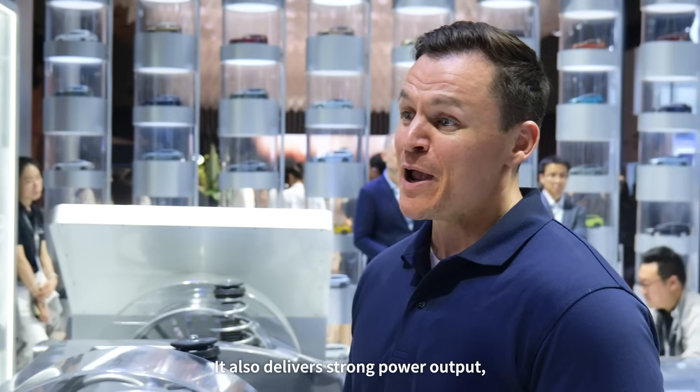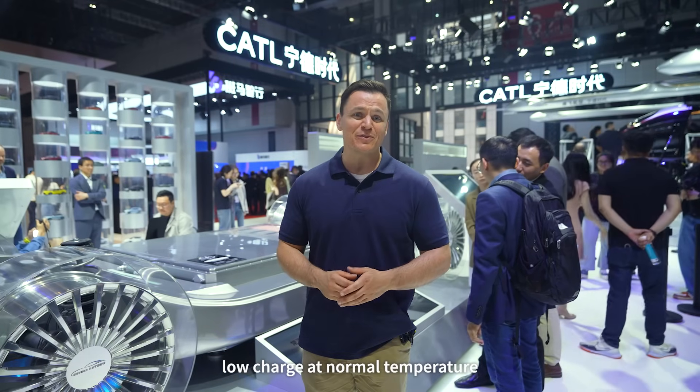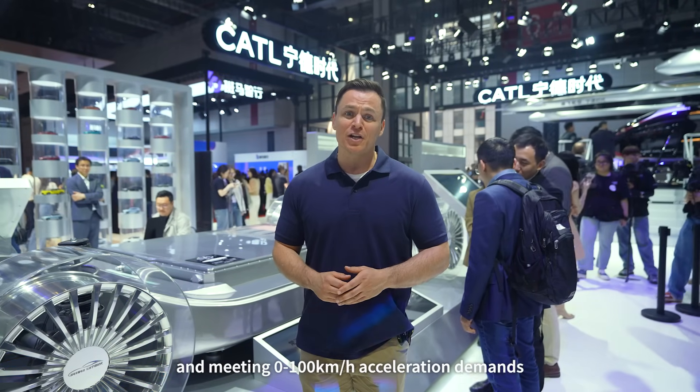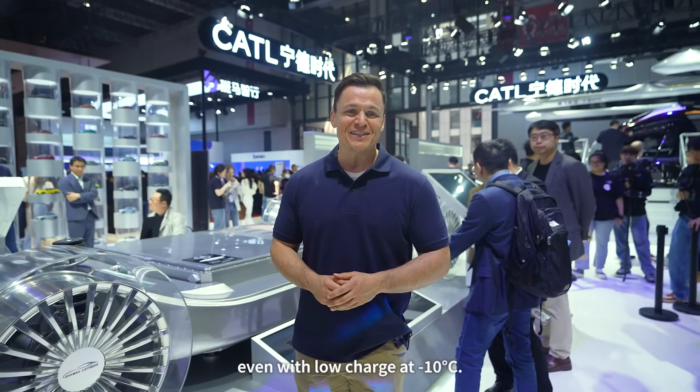It also delivers strong output power, packing 830 kilowatts even in a state of low charge at normal temperatures. It meets 0 to 100 kilometer-per-hour acceleration demands even with low charge at negative 10 degrees Celsius.